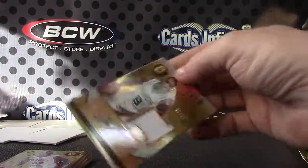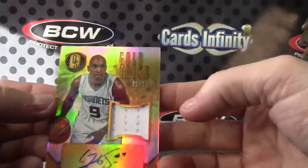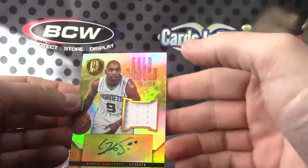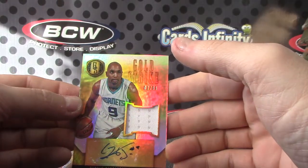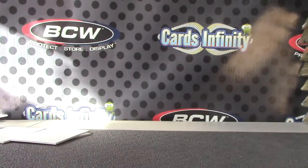Just a jersey autograph Gerald Henderson number 2 of 99. Gerald has been going off of late — I don't know if you guys have been following the Hornets or not, but he's been doing really well lately. Gerald Henderson. Alrighty, that's it bud, I appreciate it bank dog, I'll get it on the way.